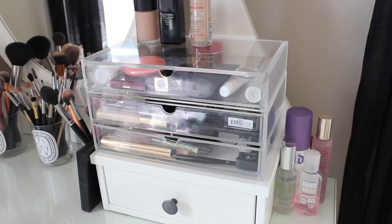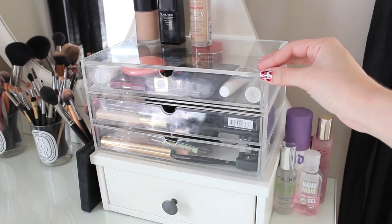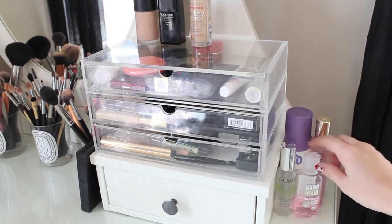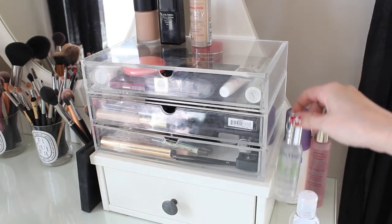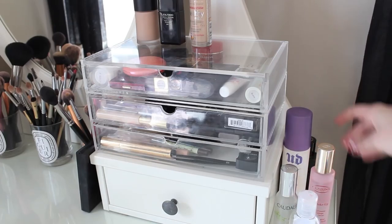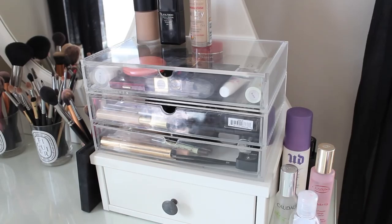Now onto my bedroom — this is where I keep my daily makeup that I use every day, and this container is from Muji. I got two drawers and then one on top, all the wide fit. On the side I keep my Soap and Glory hand sanitizer, Caudalie Beauty Elixir, Clarins Fix' Makeup Spray, and an Urban Decay Setting Spray — just there on the side in case I need them.